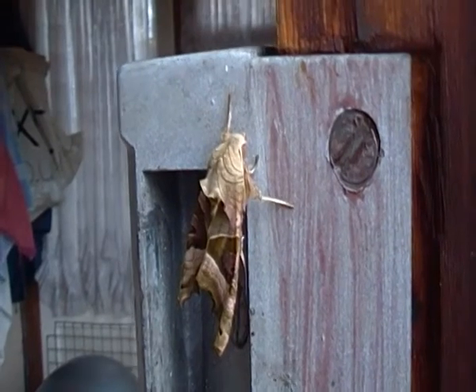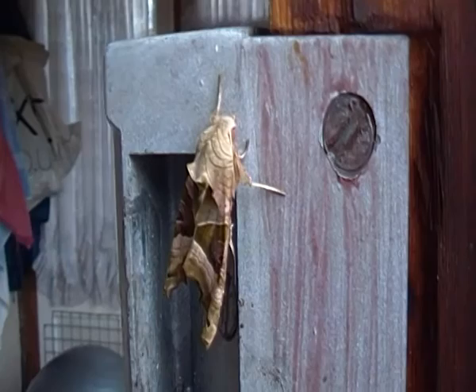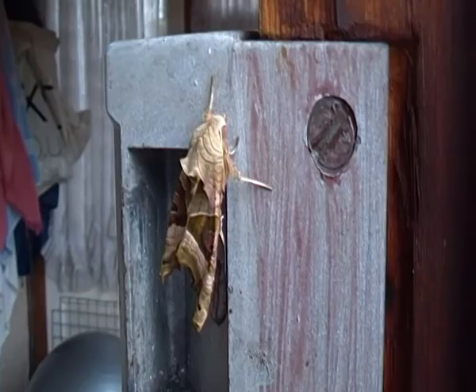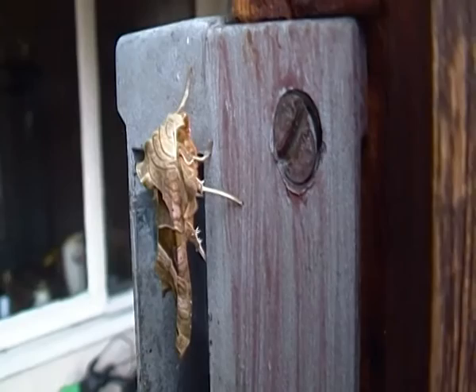Hello everyone. I'm just filming an Angleshades Moth here on the lock of one of my doors in my veranda. I'm just filming it from the side now, whatever the gender is.